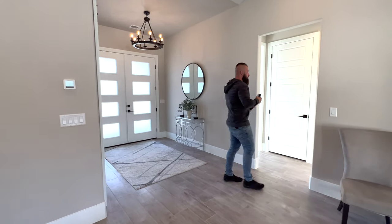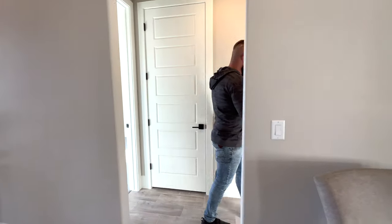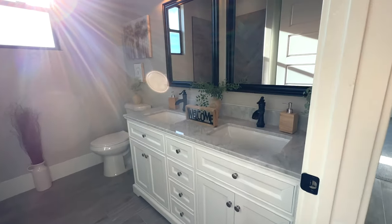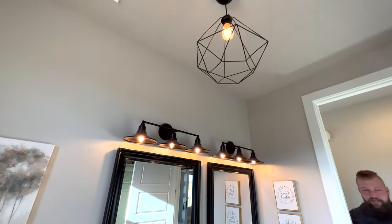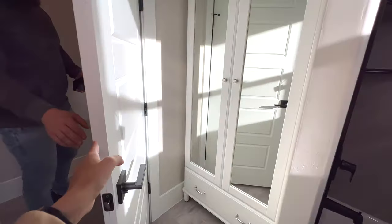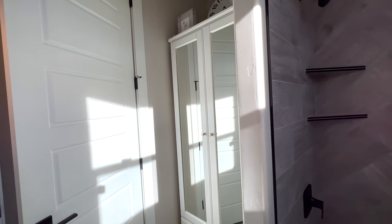Depending on which entry you call the front, as we enter this hallway there is a linen closet about the same size as the one by the garage. To the right of the linen closet is a guest bathroom — it's a full bath with a dual vanity in a style that's a little more unique. It has dual mirrors, a modern light fixture, and a bathtub with tile almost all the way up to the ceiling. There's also a standalone staging cabinet to give you an idea of the additional storage space.